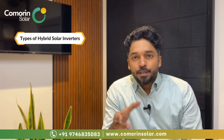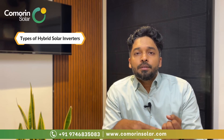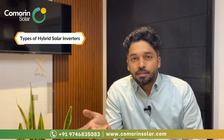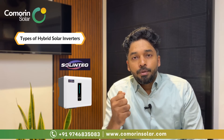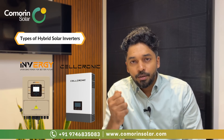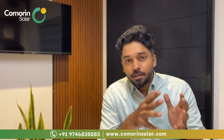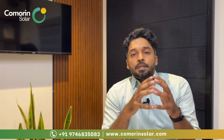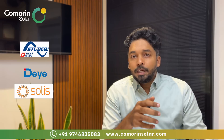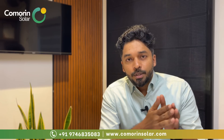Popular hybrid inverter brands available in the market include Solis, Enphase, Solax, Growatt, Studer, Invergy, and various OEM brands. Studer and Solis are mainly DC coupled, while N-phase (Enphase) supports AC coupled systems. The hybrid system is the most popular configuration. Studer is a premium but expensive option, while Solis offers an affordable, economic, and reliable hybrid inverter solution.